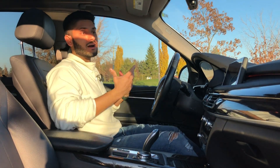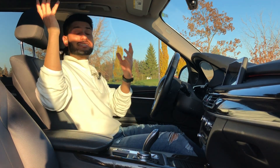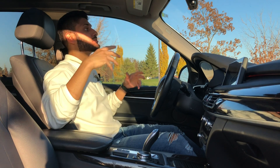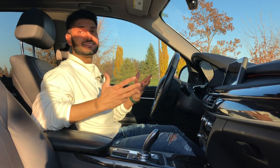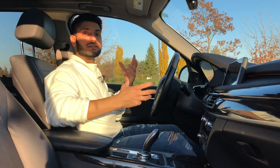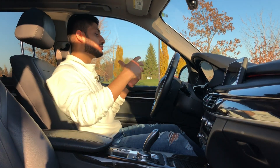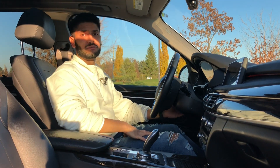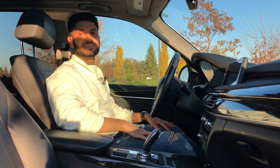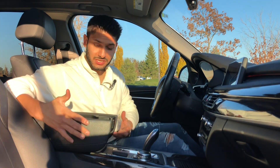Getting into the BMW X5 interior, it's a very comfortable place to spend time. There's leather everywhere, metal and wood trimmings, and a panoramic extended sunroof that makes the cabin look more airy. There's dual climate zone control so you and your passenger can have two different temperature settings. There's also a power telescoping steering wheel, lots of storage cubbies, and keyless entry with a premium-feeling metal and leather key fob.